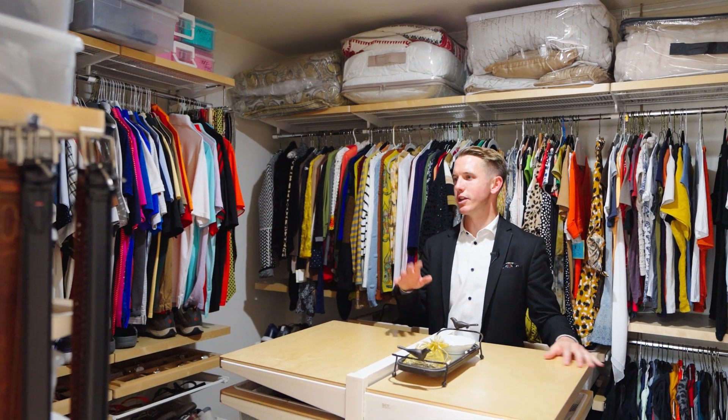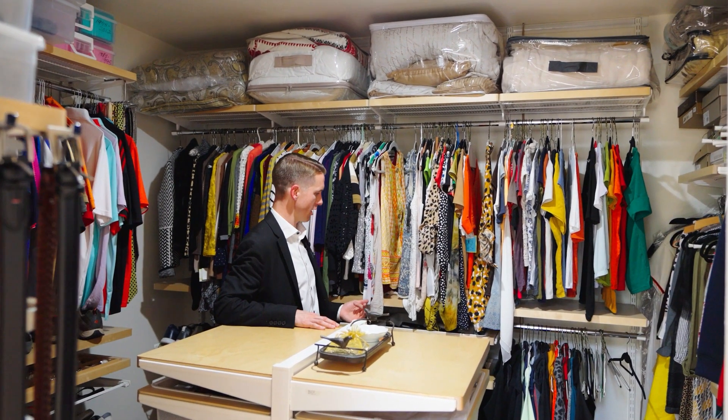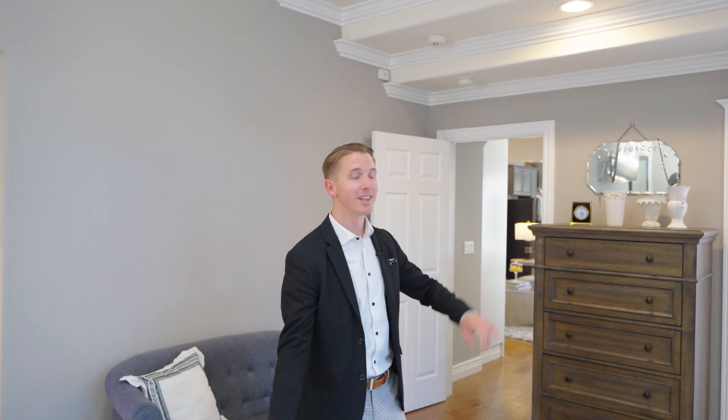The closet organization — possibly California Closets — is an organizer's dream. Shoes are labeled and boxed, and there's a ton of space. This primary suite combined with three beds and two baths on the other side really can't be beat. Let's head out to the backyard, my favorite spot in the entire home.